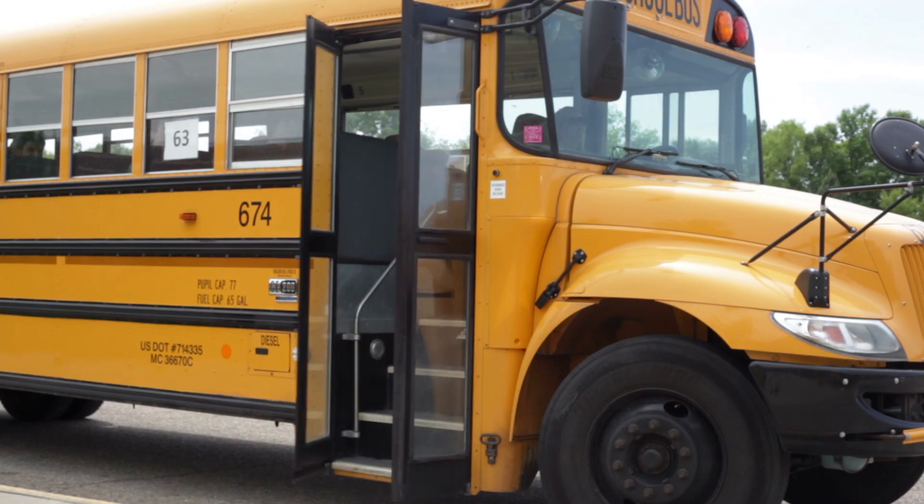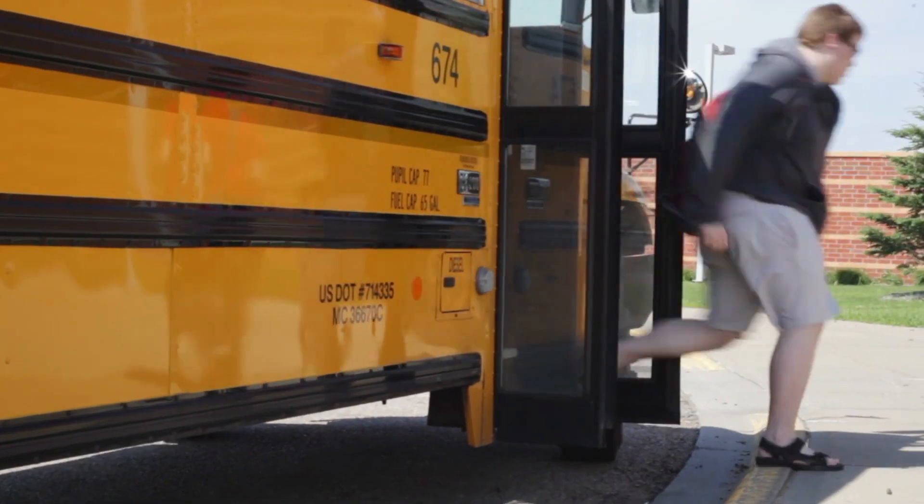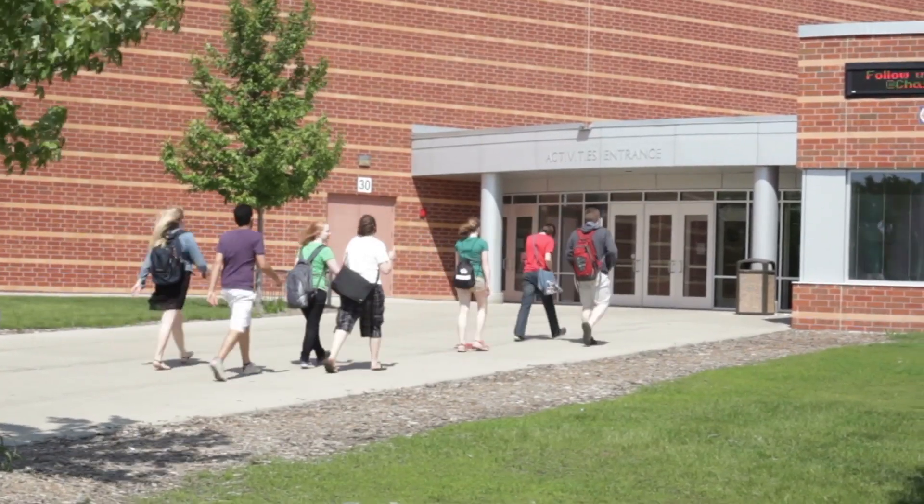I'm Dr. John Giuliano. I'm a chiropractor here in Belmore. We're here today to talk about backpacks with children as they head back to school — the weights, the changes in the amount of books in the bags, the laptops, and some of the musculoskeletal problems it's causing them.